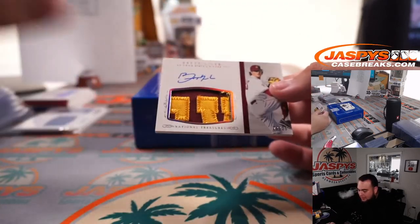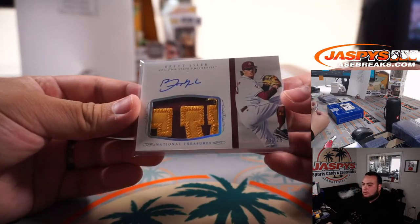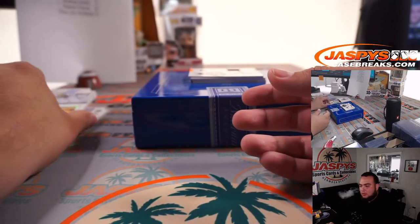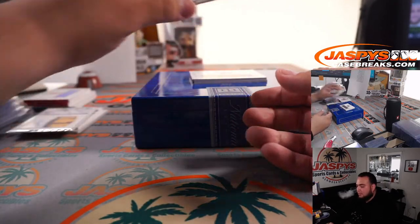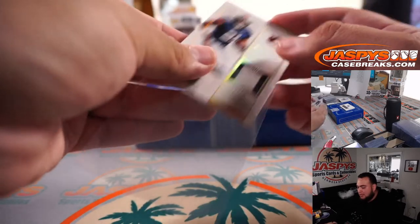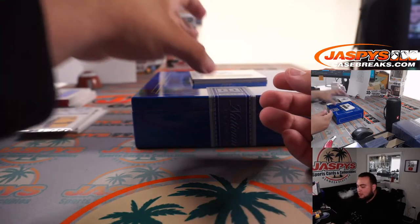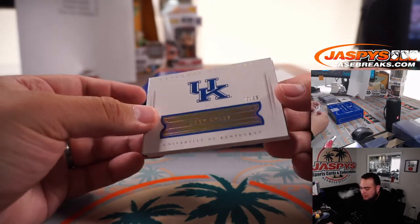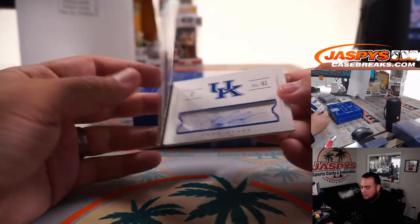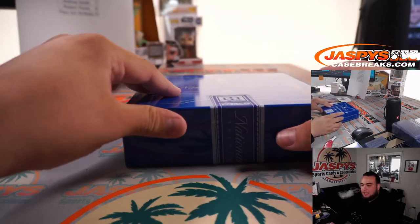We have a Brett Lilac, nice patch autograph, 23 out of 25 — going to Paul. Trey Mason, 13 out of 25 — going to Paul. And Trey Lyles, 73 out of 99, a little booklet autograph — spot three, that is Paul.